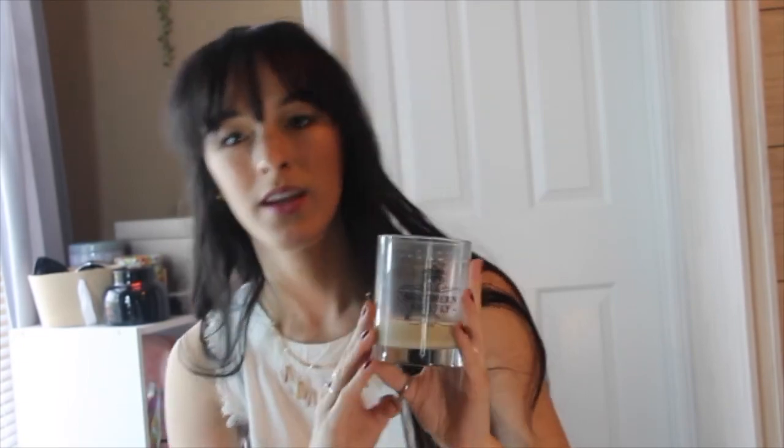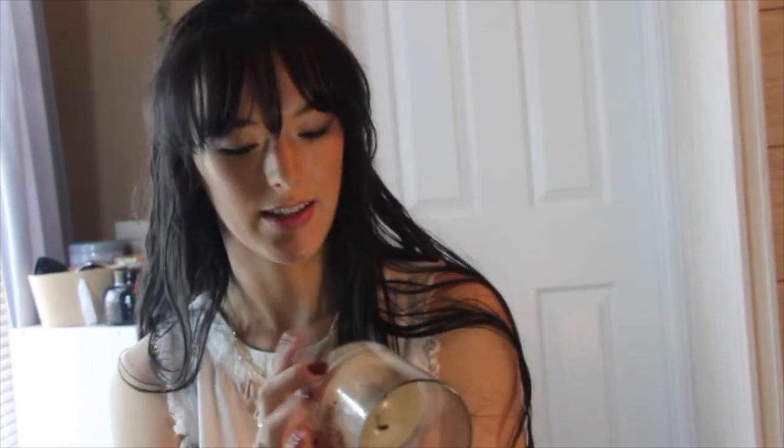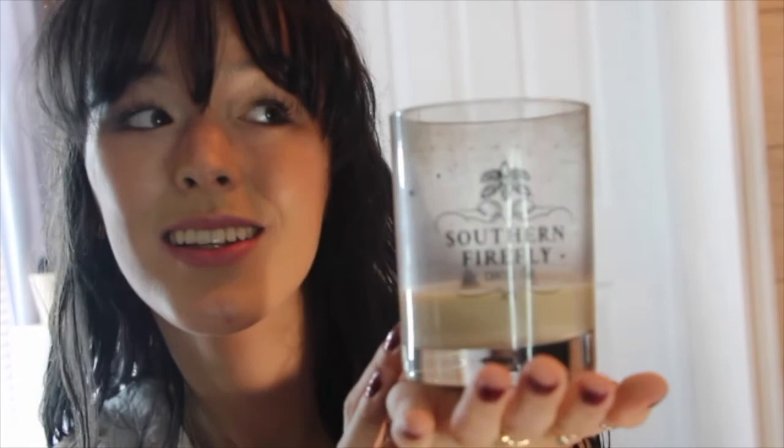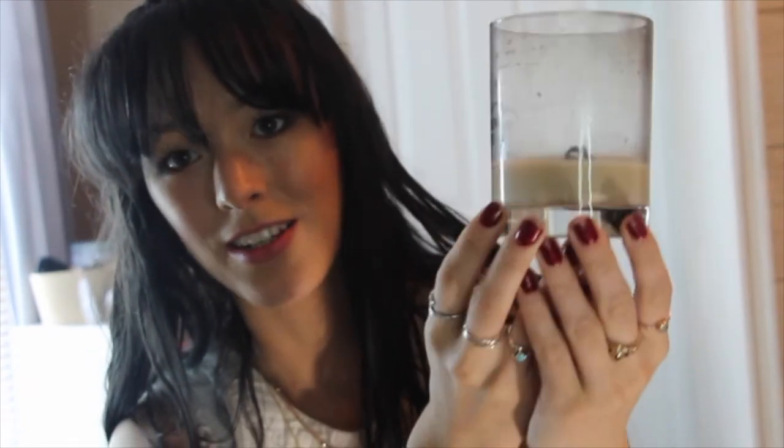The first thing that I'm going to talk about is this candle from Southern Firefly Company. It's in the scent Hazelnut Coffee, and let me tell you, it smells like a coffee shop. For sure. I can smell it from, like, here. The scent throw of this candle is crazy, and as you can see, I've about used the entire thing.